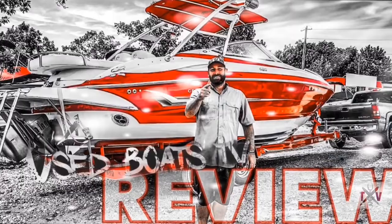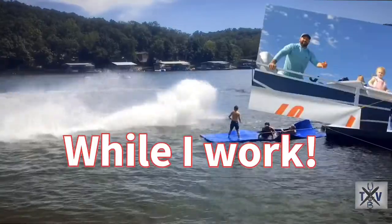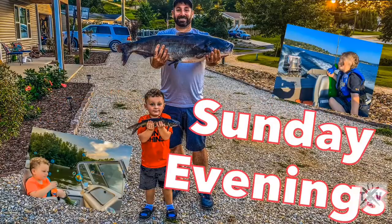First I'd like to introduce our channel. I've been passionately selling boats for over 19 years. The purpose of this channel is to help you and your family enjoy boats and boating just as much as my family and I enjoy it.